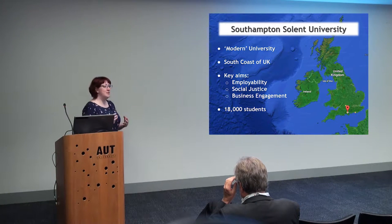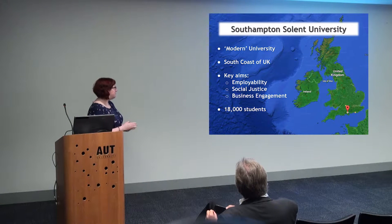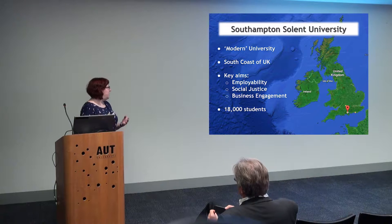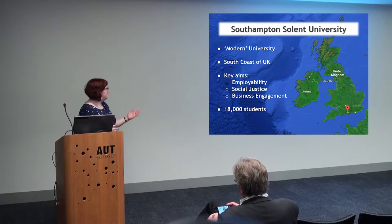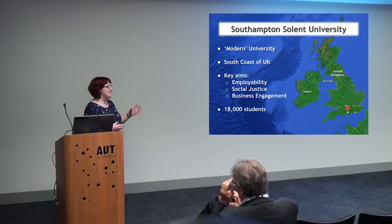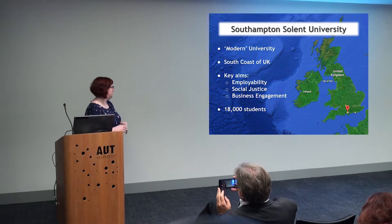A lot of our students, when they leave the university, they are already ready for work. They are very skill-orientated, and they also have the theory to back it up. Some of the key aims of the university — employability, social justice, and business engagement — and having an e-portfolio has really helped the university work towards those three main aims.